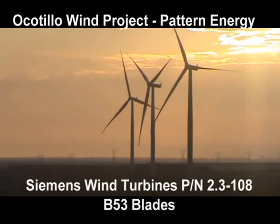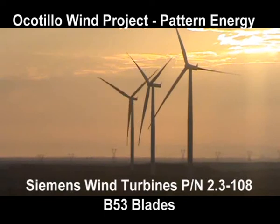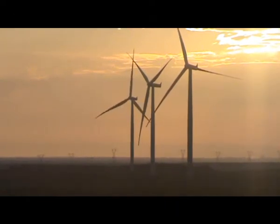It's July 14th, 2013 at the Ocotillo Wind Project. It's Sunday morning, about six o'clock in the morning. Current local wind speeds are at six miles per hour.